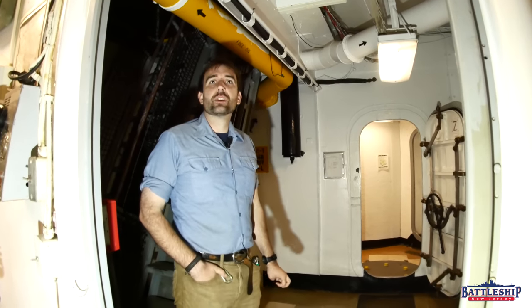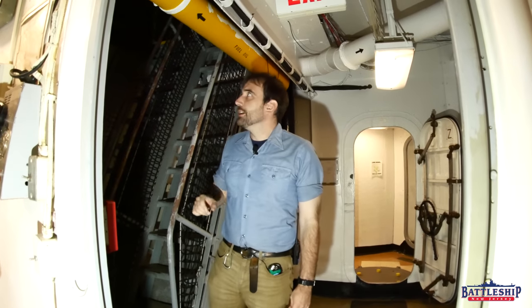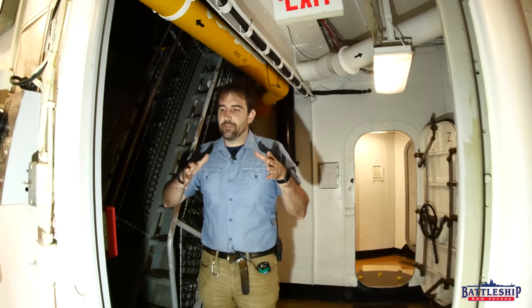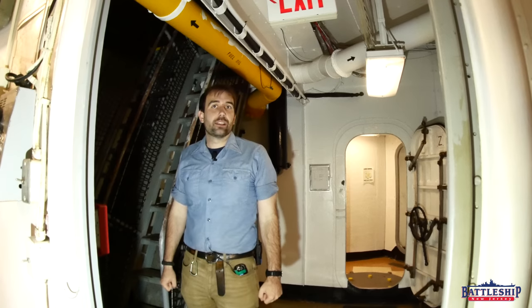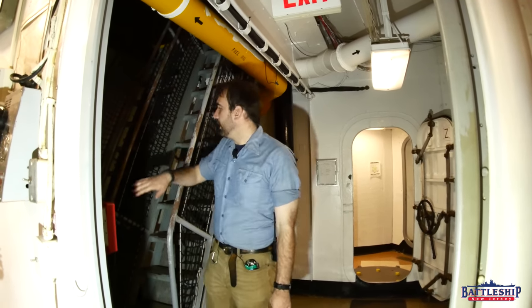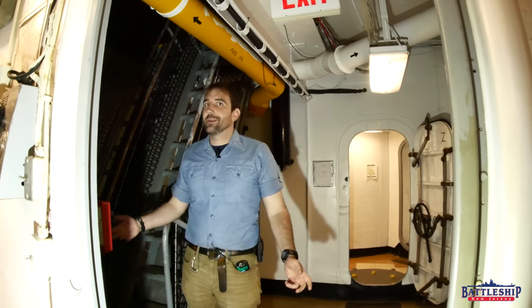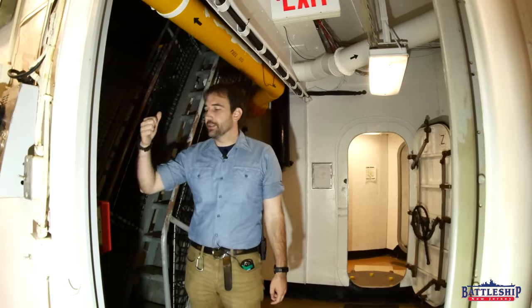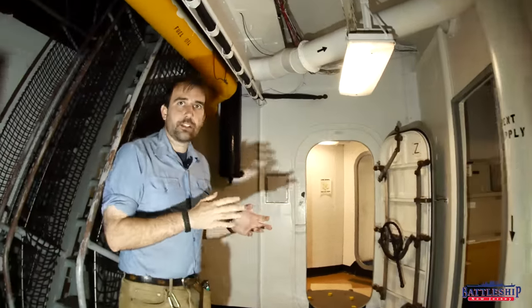This is where all the curatorial offices are now. To get in, you come through — if you look forward of turret number two, there is a square box built on the front of the barbette. That has a deck gear locker in it, a life jacket locker, and a ladder well on the port side. So every day when I come into work, I go around turret two, come through this ladder, and then I'm in this little vestibule.